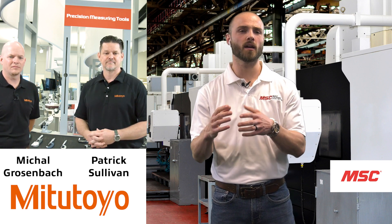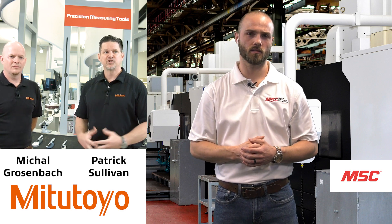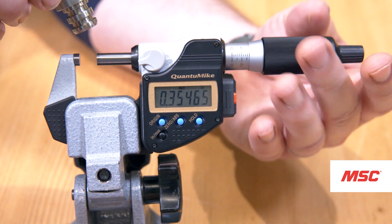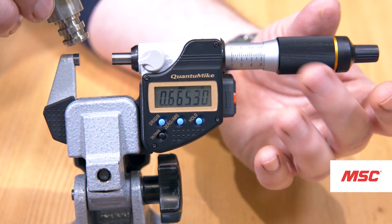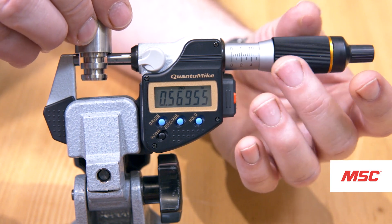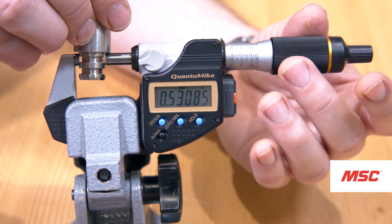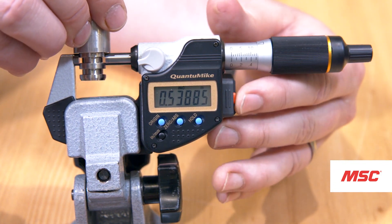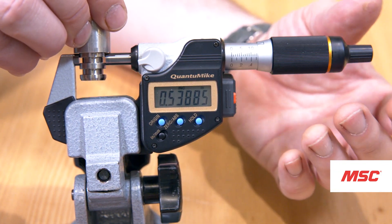With the Quantum Mic, you get the standard accuracy of a regular mic but four times the speed. There's not another gauge out there that gives you that speed and accuracy, and more importantly, the manufactured quality that goes into this. If you take care of it, it's going to last a lifetime.